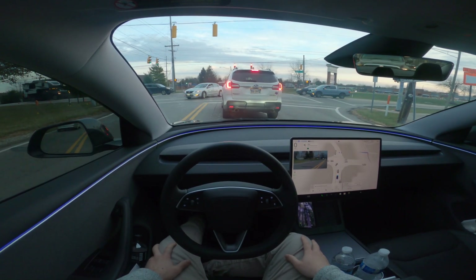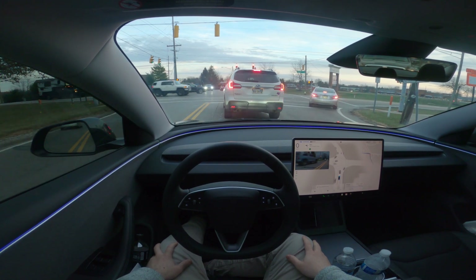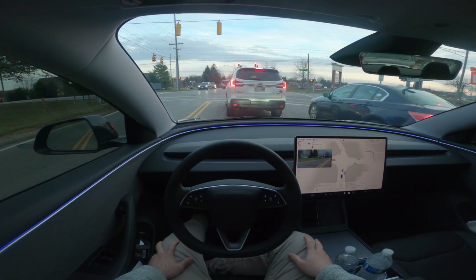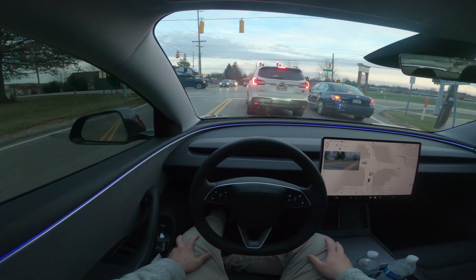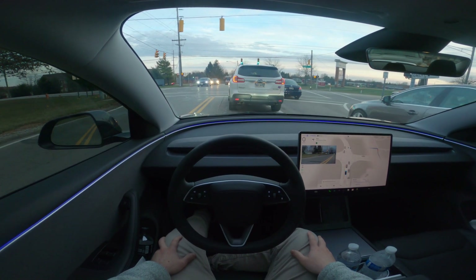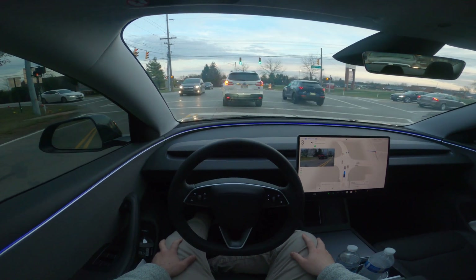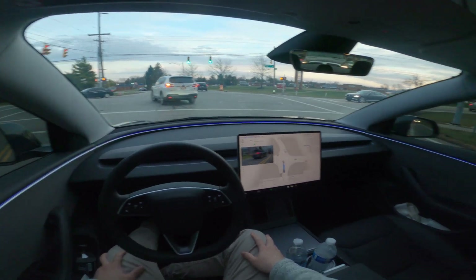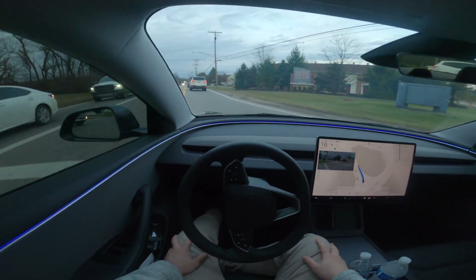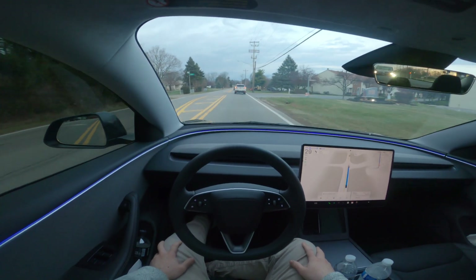With 13.2.1 we had 'start FSD from park' introduced, auto park at destination, reverse functionality, and hardware support limited to hardware 4 cars except the Cybertruck. With 13.2.2 we have 'start FSD from park' refined, improved accuracy and expanded compatibility for auto park at destination, and the reverse functionality is polished for better performance. They're also rolling out 13.2.2 with the holiday update.